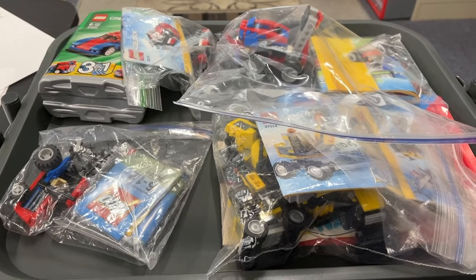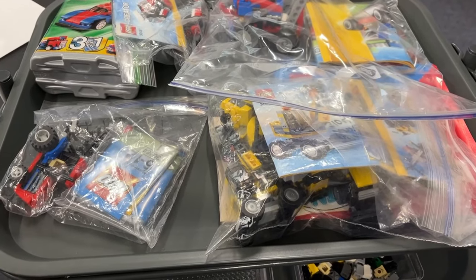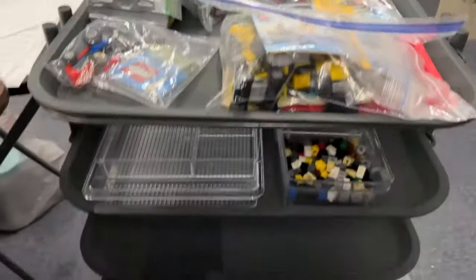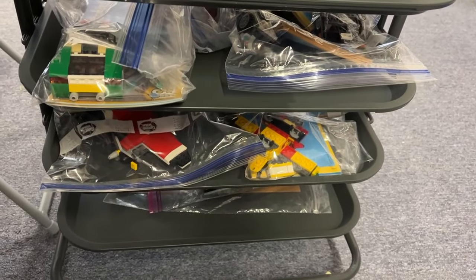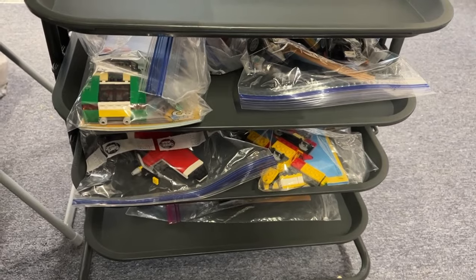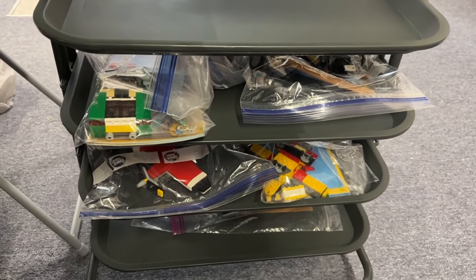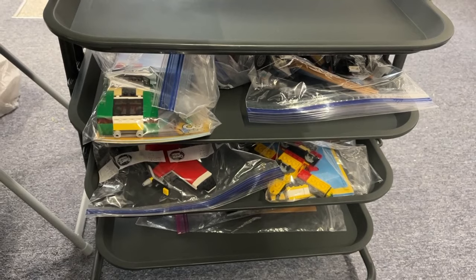I also have these sets I'd like to go through, verify parts, photograph, and get uploaded to eBay. As we get closer to Christmas, I really want to get a whole bunch of sets listed because people may be looking for Christmas gifts — I have cars, tractors, and airplanes to do. I should probably do a video but I can't think of a subject today — my ideas are pretty elaborate and I just don't have the time or energy.